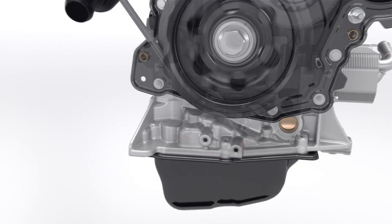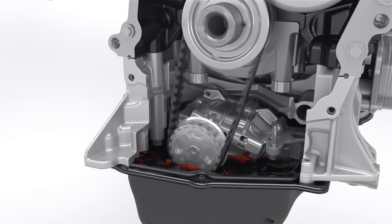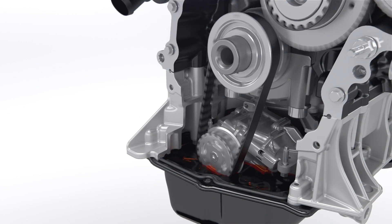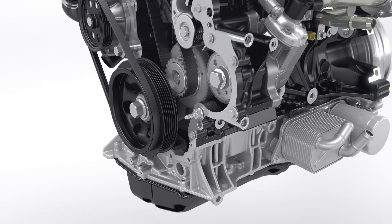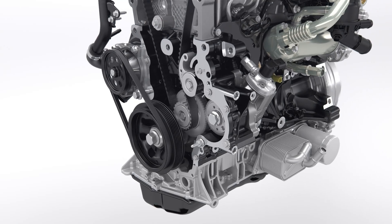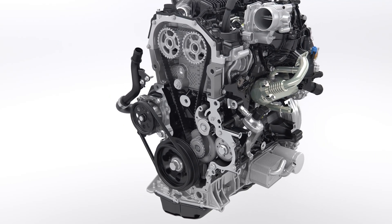A low-friction, maintenance-free belt-in-oil-drive belt design mirrors the award-winning 1.0 EcoBoost petrol engine and provides robust drive for the oil pump, as well as the optimized camshaft modules and fuel pump.